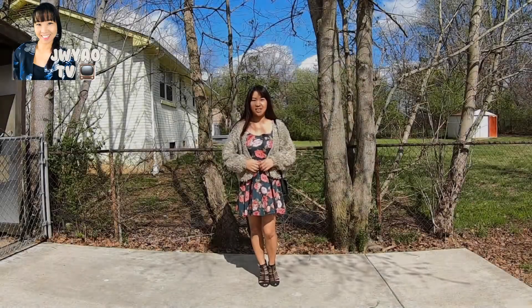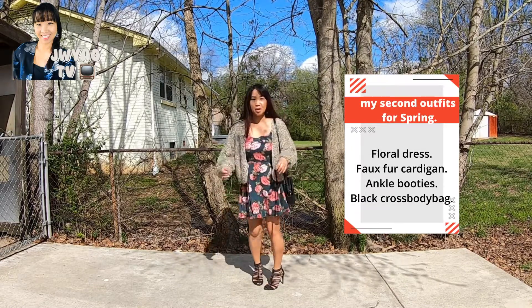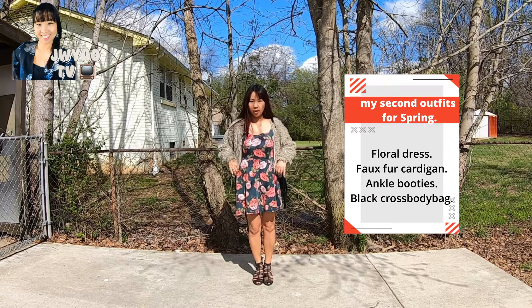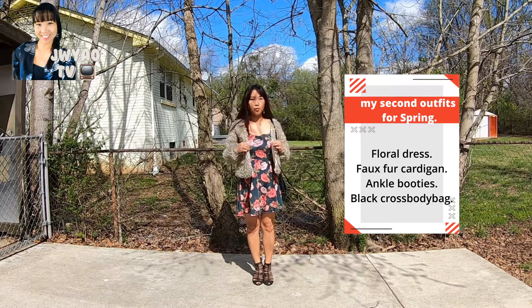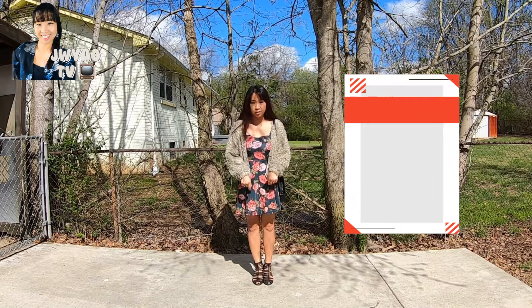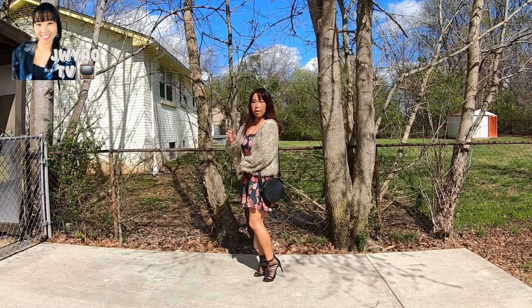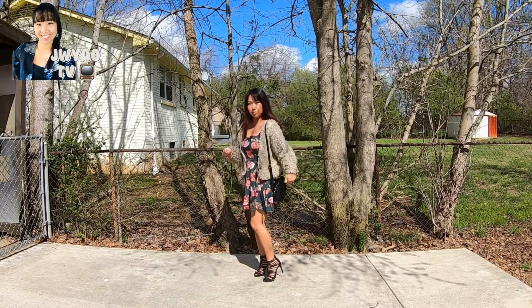This is the second outfit for my spring style. I'm wearing a floral dress with fur cardigan, and wearing black ankle boots. So I have to match with my crossbody bag — black, black.